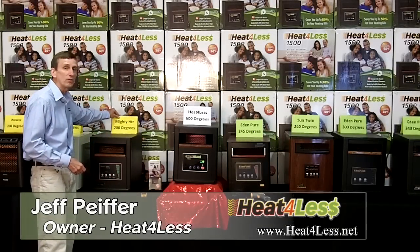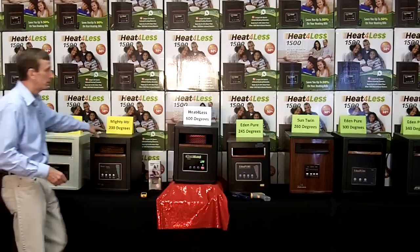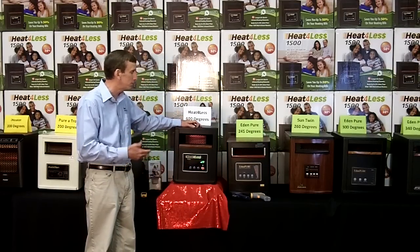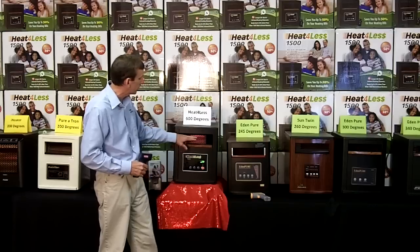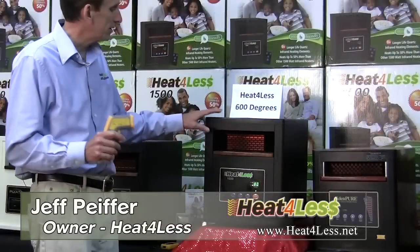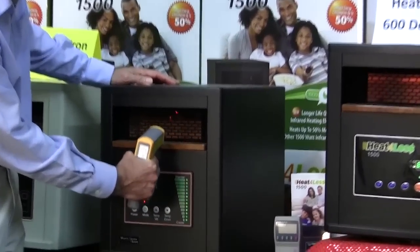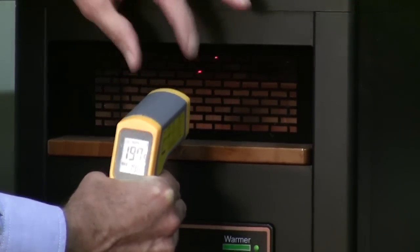We've marked all the heaters on this side with yellow signs — that's the heat output of the infrared heater. Over here we have the green ones; these are a little bit hotter. When we check the heat output of an infrared heater, to be consistent, we measure the hottest point. The hottest point of an infrared heater where the heat comes out is the top center, and we use a laser thermometer to check that point. We're going to look at this one here and get the hottest point at the top center — we should be able to get close to 200 degrees or 197.